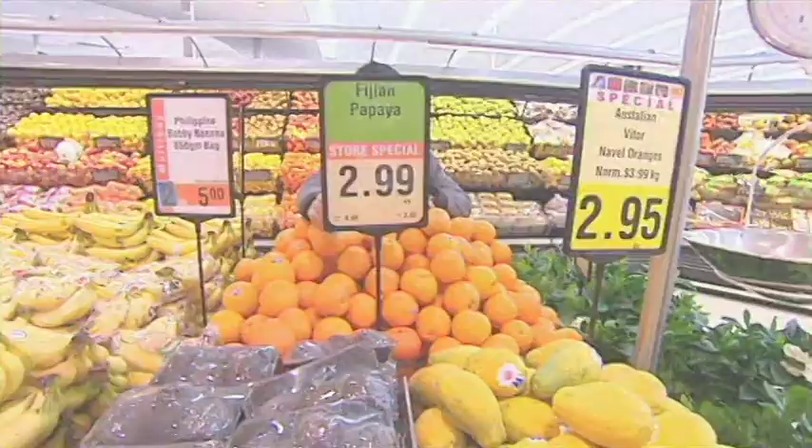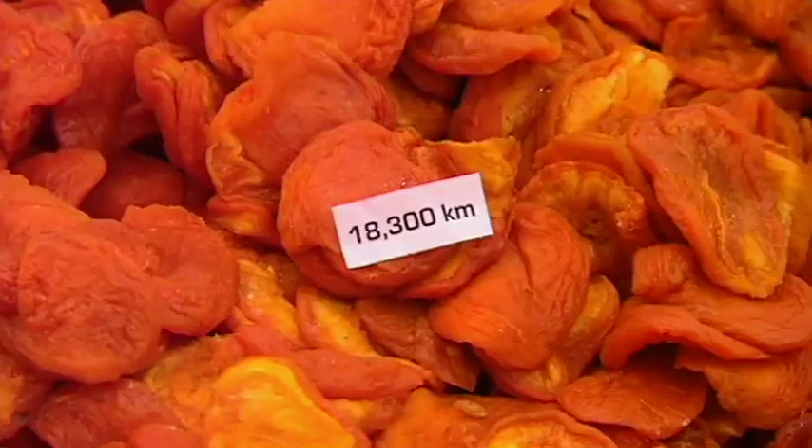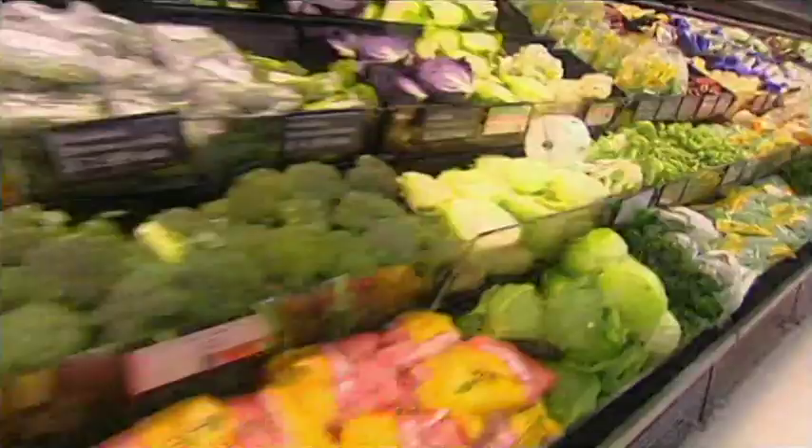A lot of our food is imported from other countries. That means it's high in food miles because it travelled a long way to reach us. This banana has been shipped all the way from Ecuador — that's nearly 11,500 kilometres — meaning this fruit salad has a really big carbon footprint.